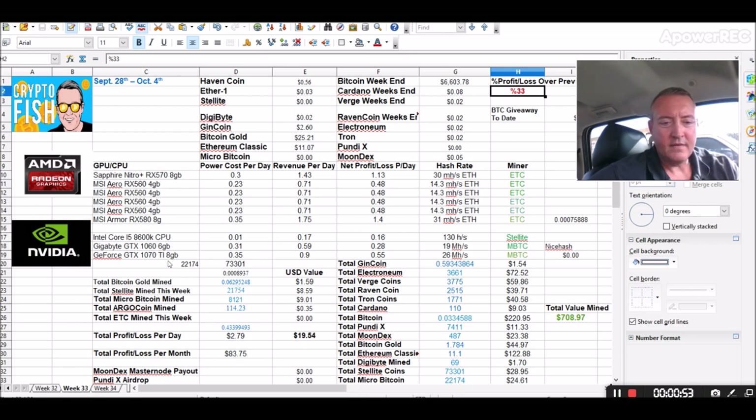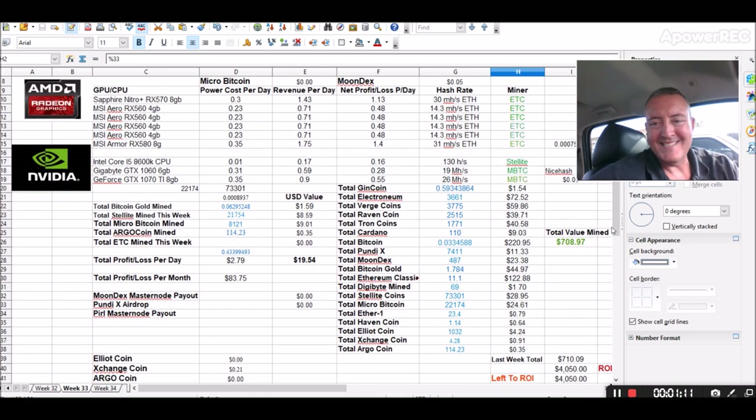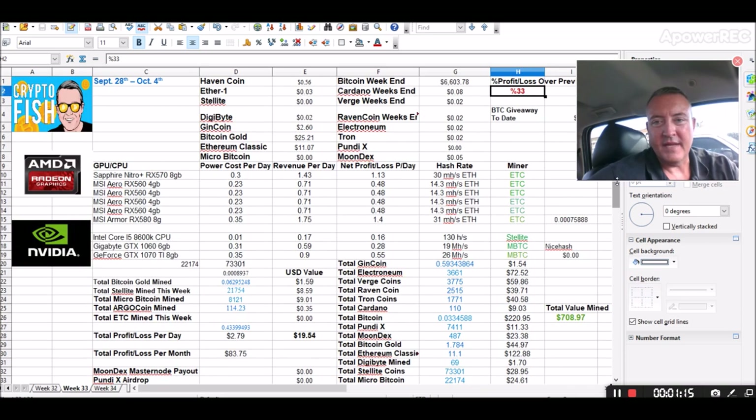Stellite was $8.59. $0.35 worth of Argo — that was another speculative mining that didn't go well. No Ethereum Classic last week, so that was why we were only at $19.54. Total volume mined dropped a bit — $7,08.97. Previous week was $7,10, so about a $2 to $2.50 loss.